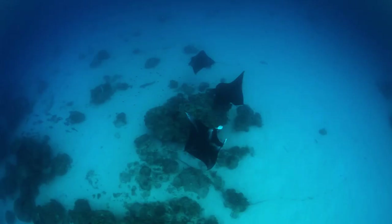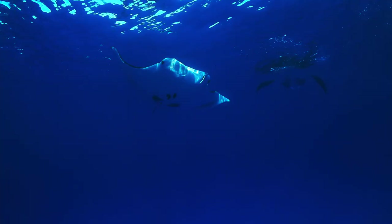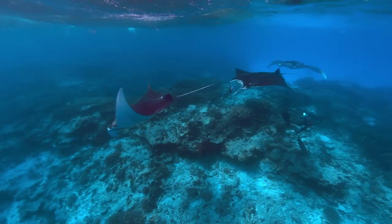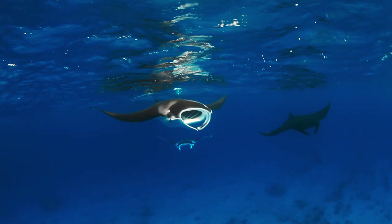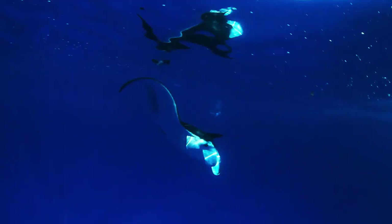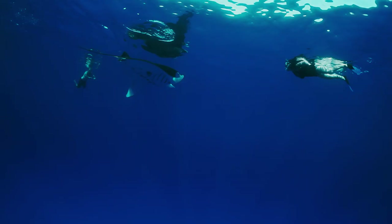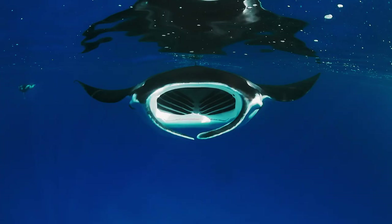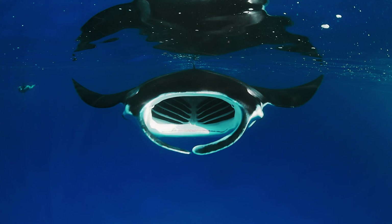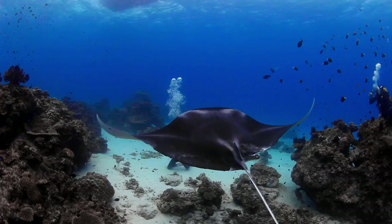On this particular day we had mantas — we had them on the surface, we had them down on the cleaning stations, we had mantas everywhere. One of the things I've found with mantas over the years is that they are pretty inquisitive, especially if you give them their space and just let them get comfortable with you being there. Personally I think the key to getting a good manta shot if you're diving or snorkelling on the surface is to stay still and if you're diving stay as low as you can, at least until the manta approaches you.